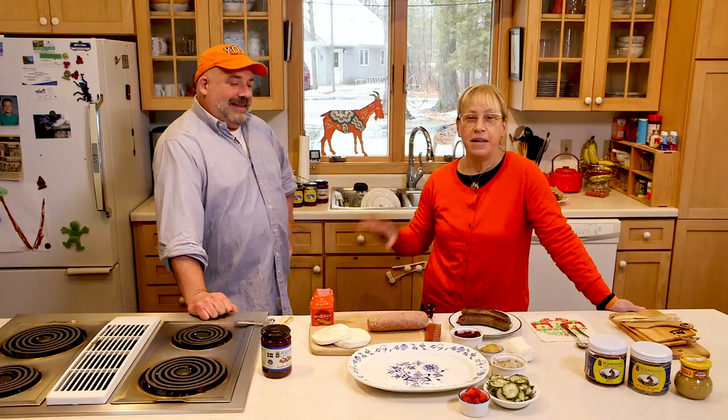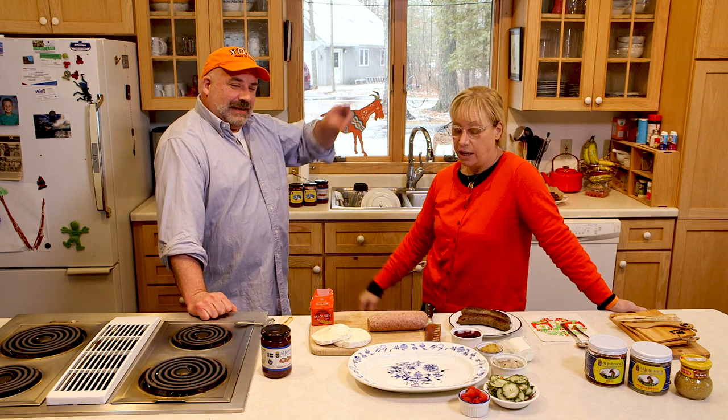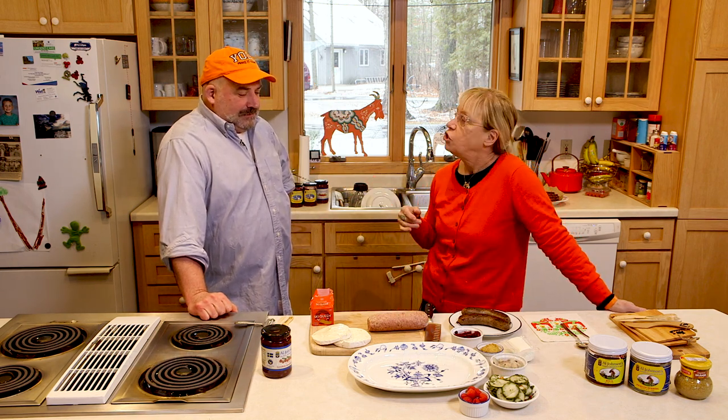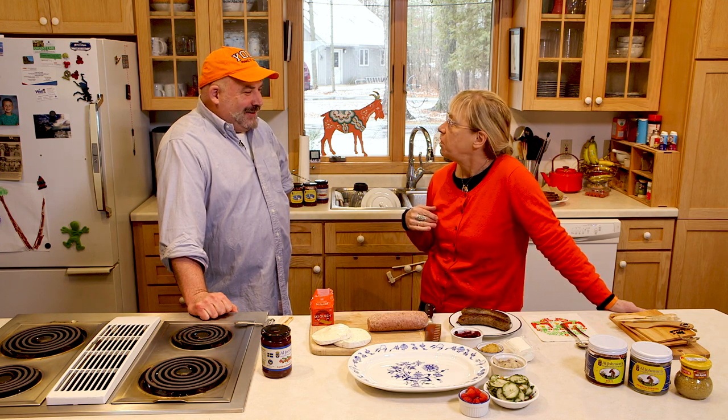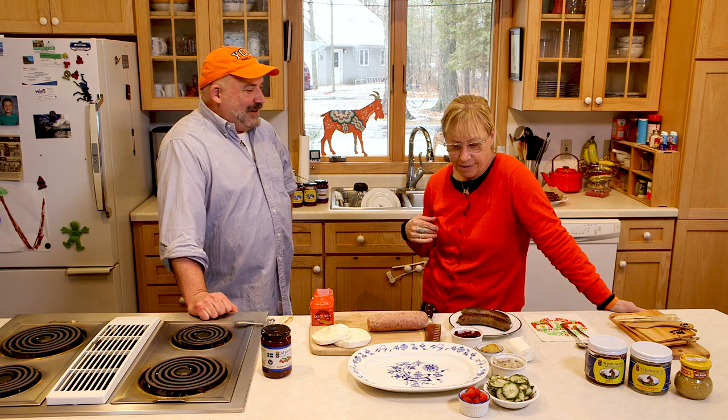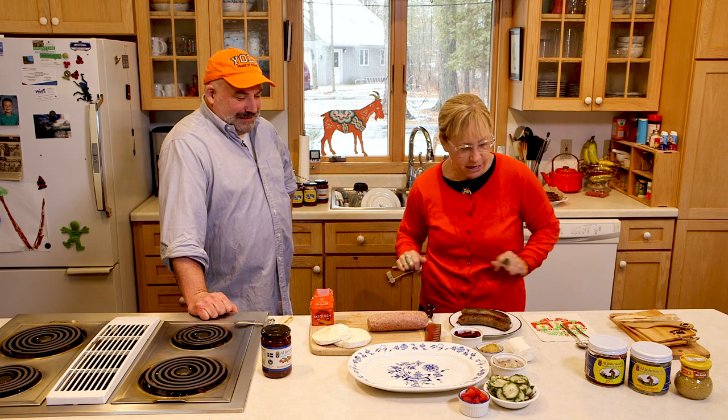Hi everyone, it's Annika Johnson. I'm back with another episode of Door County Girl with my brother Rolf Johnson. Today we are going to do a charcuterie — which I like to call a giant lunchable. Or a smorgasbord in miniature version — a little smorgasbord on a plate, a little bit of this, all kinds of little goodies.